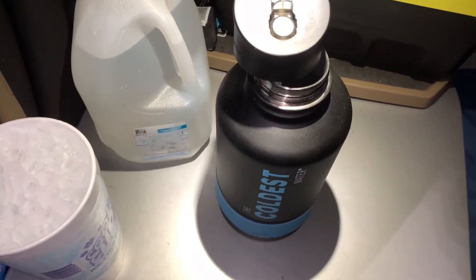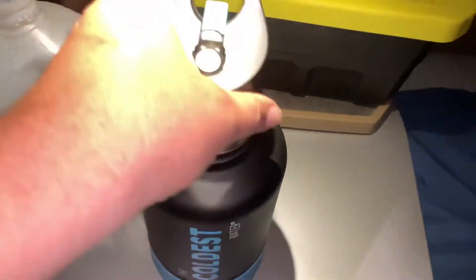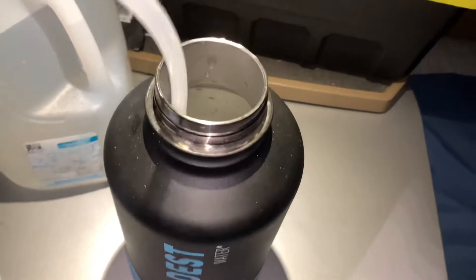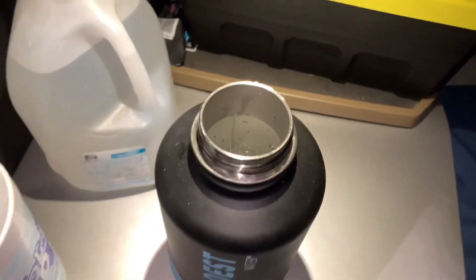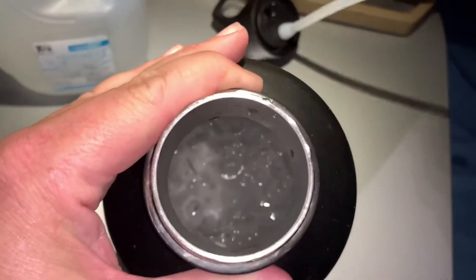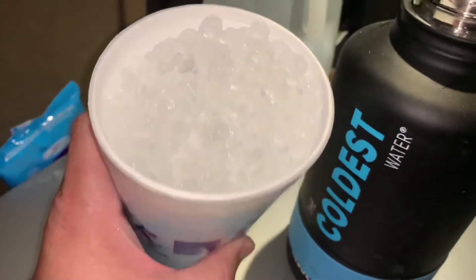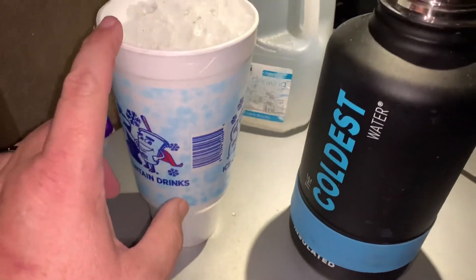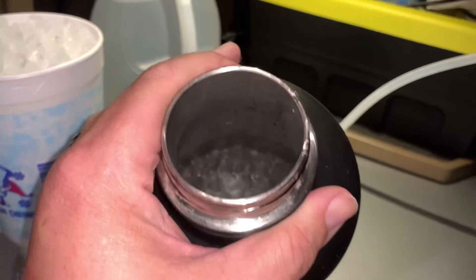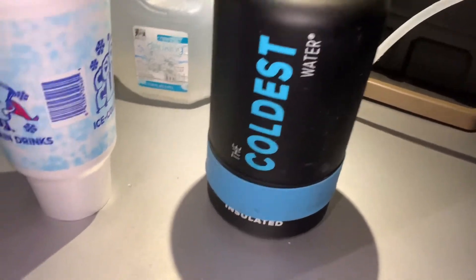Hello everyone, this is Ralph from Ralph's Trucking. This is my half-gallon Coldest water jug. You can see there's still a ton of ice in it. I get about a cup of ice like this — the ice in here has been in here for two days. This half-gallon jug sits on the floor of a semi truck.